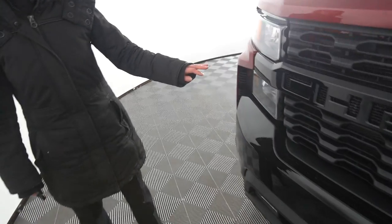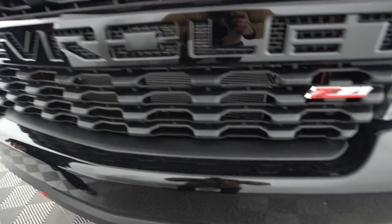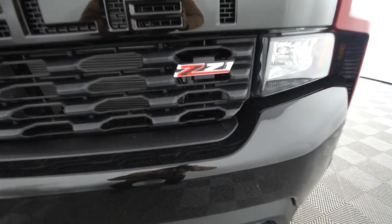First thing I noticed was this beautiful cutout grille with the black design, the red tow hooks, and the Z71 emblem. This truck is very eye-catching.